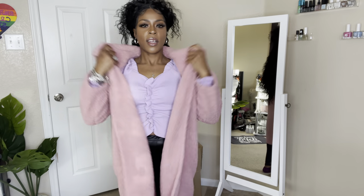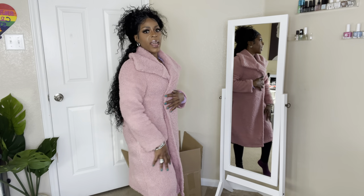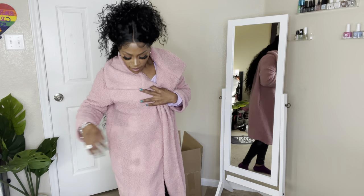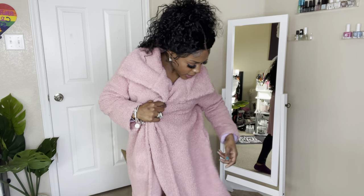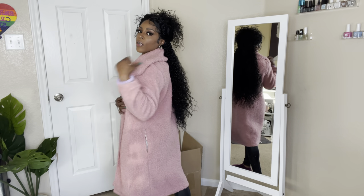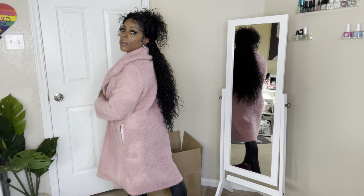She is cute, girl! The arms are a little short on me, but I'm not tall. It does come down past my knees, and she does have pockets — oh yeah, she does have pockets! It's real cute. If you can see in my mirror how long she comes down — it is cute.